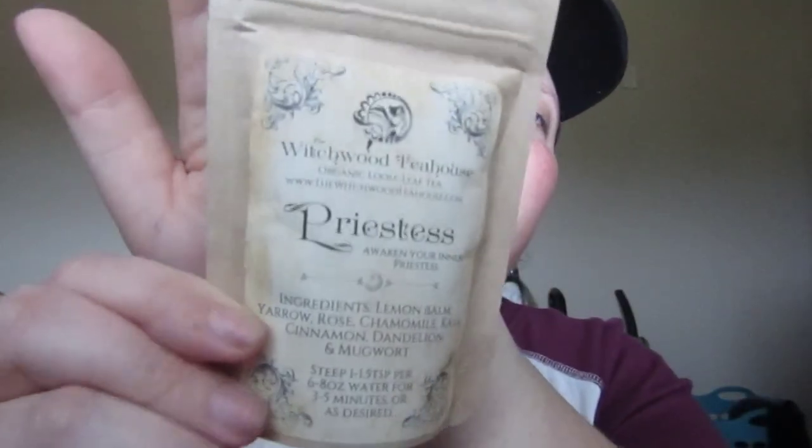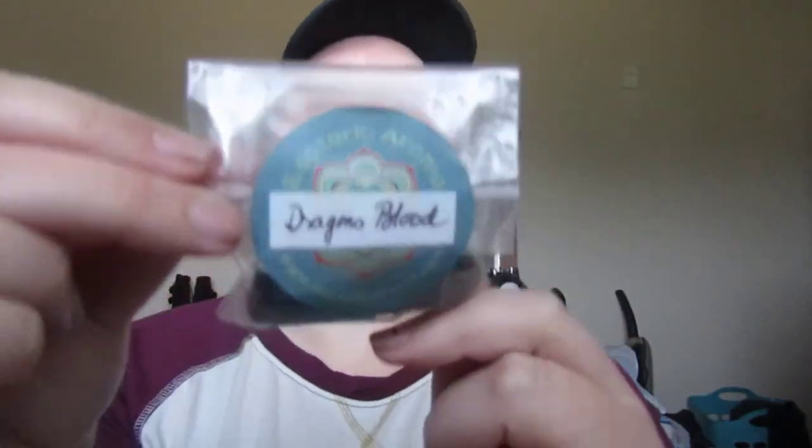The next item is Witchwood Tea House organic loose leaf tea in 'Priestess.' It says 'awaken your inner priestess' and the ingredients are lemon balm, yarrow, rose, chamomile, kava, cinnamon, dandelion, and mugwort. It's described as a beautiful floral, sweet, and earthy tea full of flavor and aroma — perfect for introspection and self-care. After that, there are dragon's blood incense cones, which I adore. Dragon's blood is my favorite scent and these smell great.